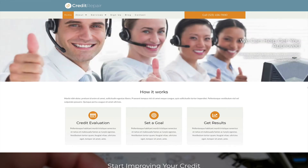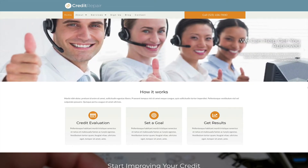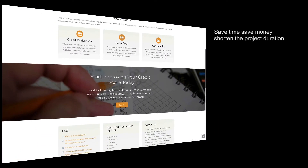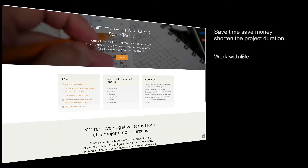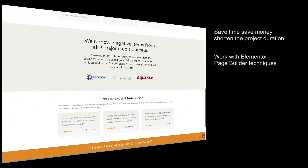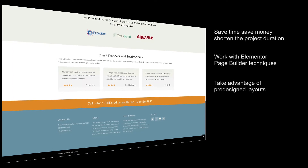We created this beautiful Elementor credit repair website to make life easier for you. Save time and money and shorten the time for your project. Work with the latest techniques such as WordPress and the Elementor page builder. Take advantage of the pre-designed layout specifically for a credit repair specialist.